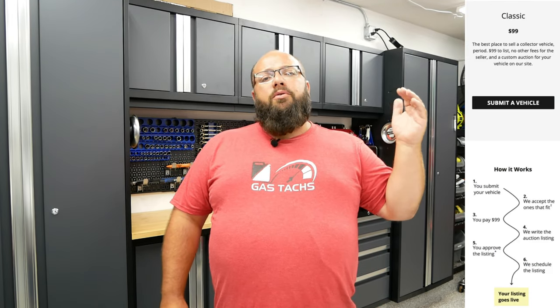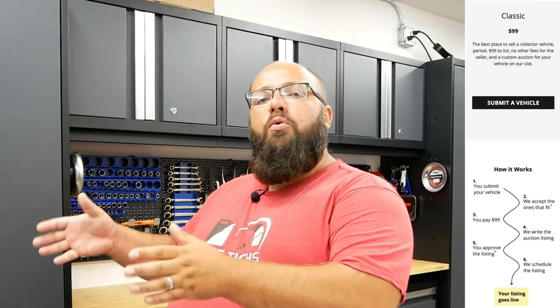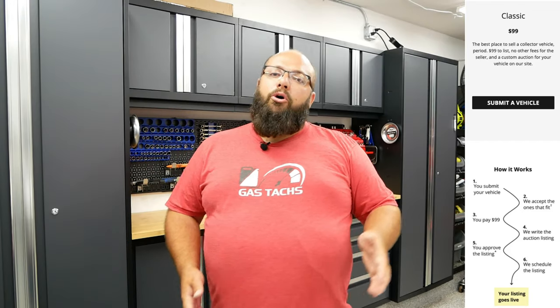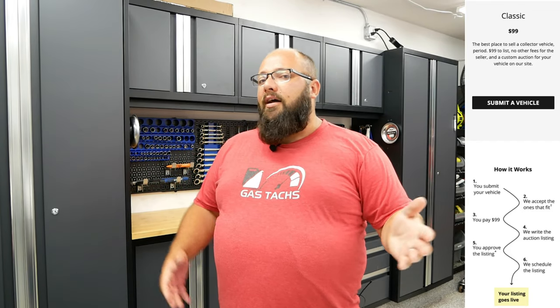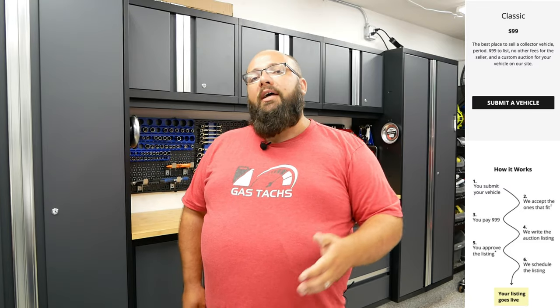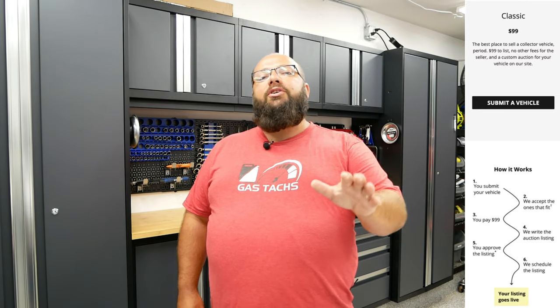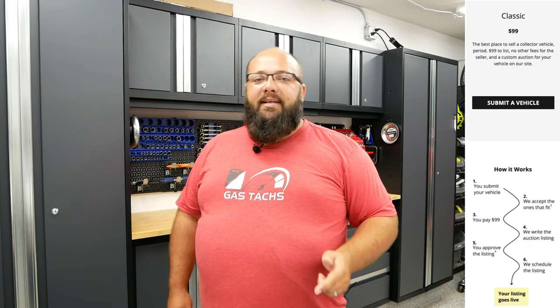The $99 Classic option is great if you're looking to sell a collector car and you already have professional photos. You submit your vehicle, tell them what you have, and they review it. If they accept it after asking a couple of questions, then you pay the $99 — only after you're accepted, not upfront. Once you pay, they write a description for your listing, you get to review and approve it, and then it gets listed on bringatrailer.com.